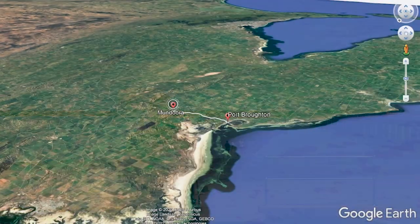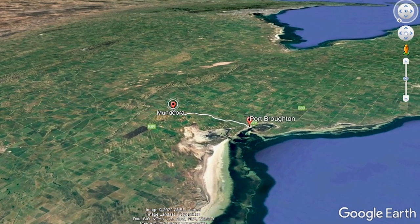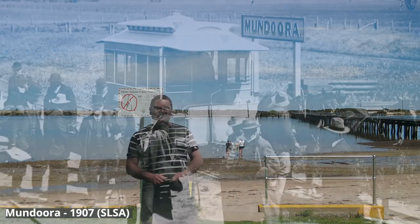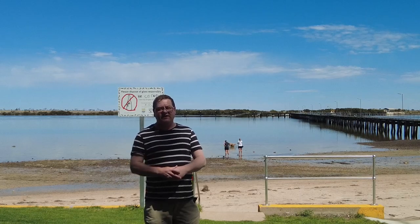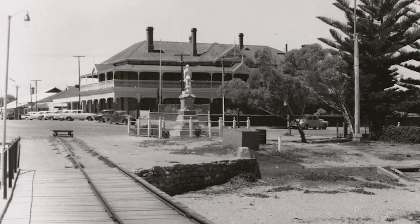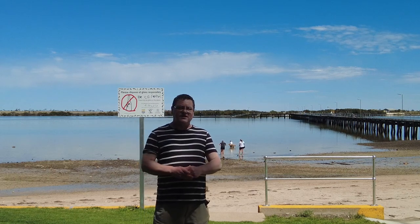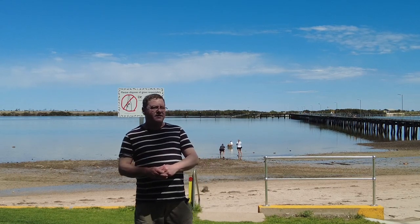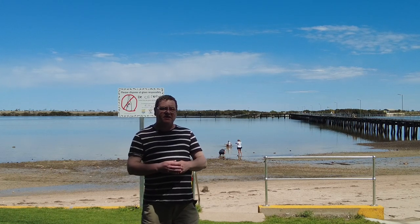Welcome to Port Broughton. We're here on a beautiful sunny day to set out on a bit of an exploration of the old Port Broughton to Mundora horse-drawn tramway. It operated from 1876 till 1950 to drag the grain from Mundora, once an agricultural hive, 16 kilometres inland from here. We're going to go for a bit of a journey on the line, try and uncover anything that remains, see the landscape, and we'll end up in Mundora. So stick with us for the next few minutes and enjoy.